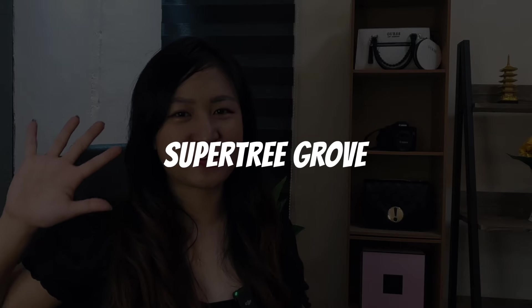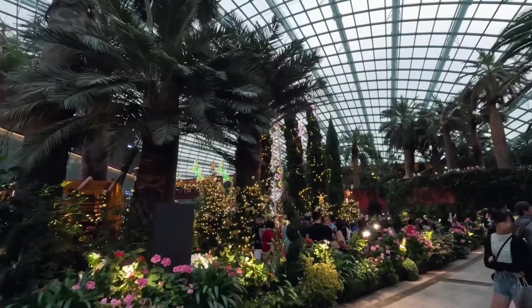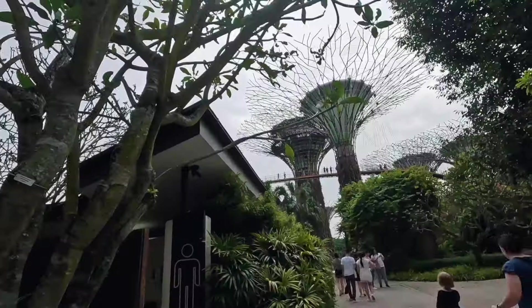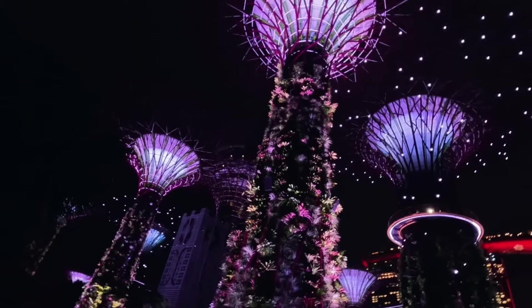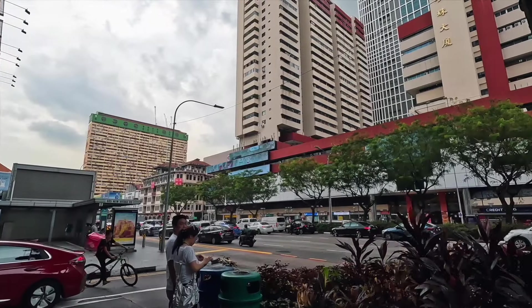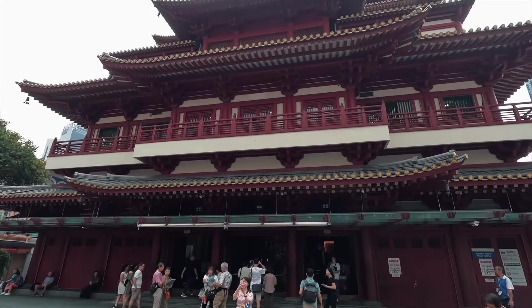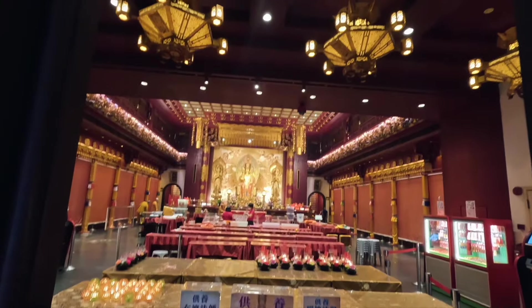Fifth, Super Tree Grove. At Gardens by the Bay, the domed conservatories like Cloud Forest and Flower Dome have entrance fees. But the outdoor areas are free for everyone, like Super Tree Grove — a must-visit because of the stunning giant trees. You can visit during daytime, but you'll appreciate it even more at nighttime. Last, the Buddha Tooth Relic Temple. Located in the historic district of Chinatown, it's beautifully designed and has complete exhibits about Buddhist arts and history, telling the story of a culture thousands of years old.